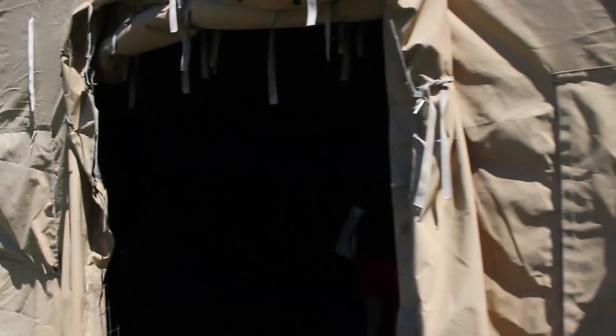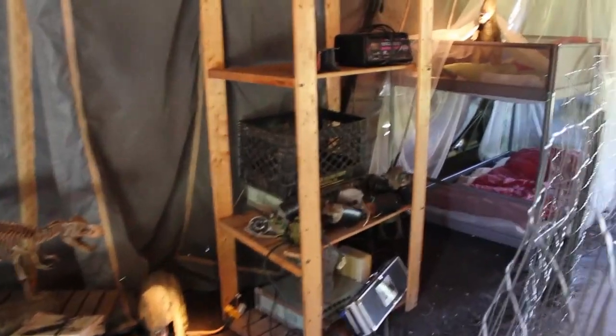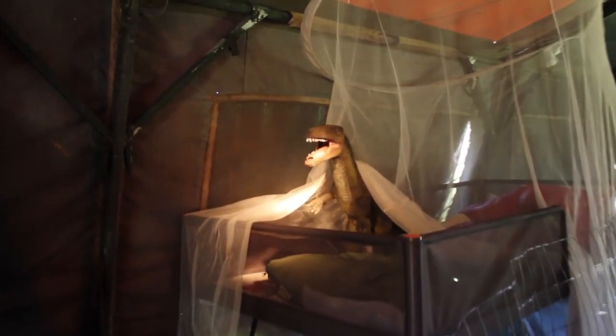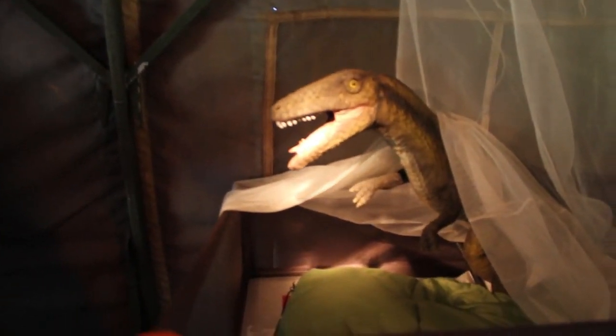Now we're going to a tent. Let's see what's inside here. Ooh, look at all this camping equipment. Isn't that a baby dinosaur over there? Wow, it's a baby dinosaur in the bunk bed. That's super cute. Look, he's roaring. Roar!